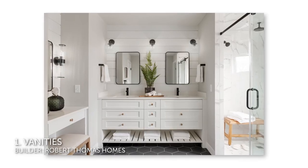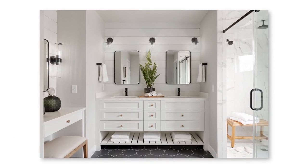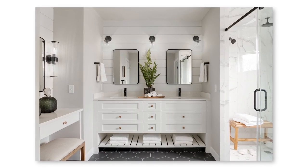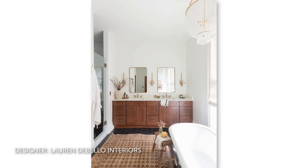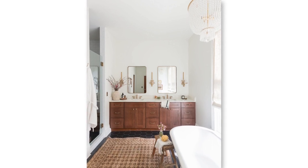Number one: vanities. This bathroom shown here features a vanity with many elements popular among homeowners right now. That includes a white base that's built in, has shaker-style fronts, and a white countertop made from engineered quartz. But if you're not a fan of the all-white look, consider a wood vanity base, which is the second most popular vanity style among homeowners.